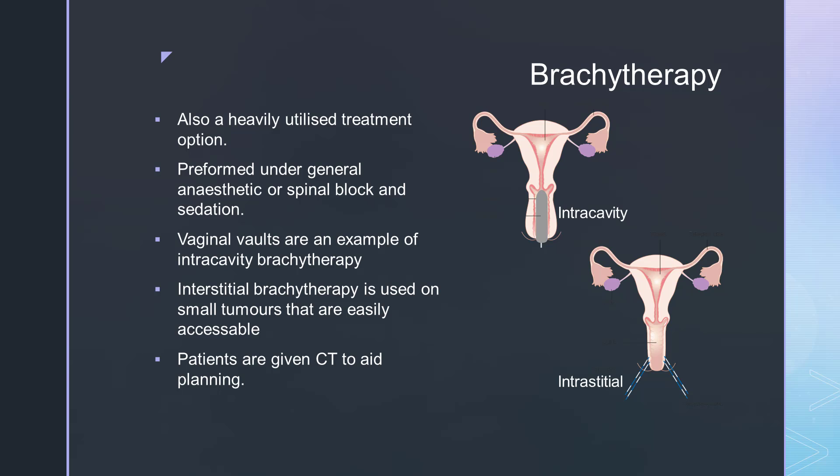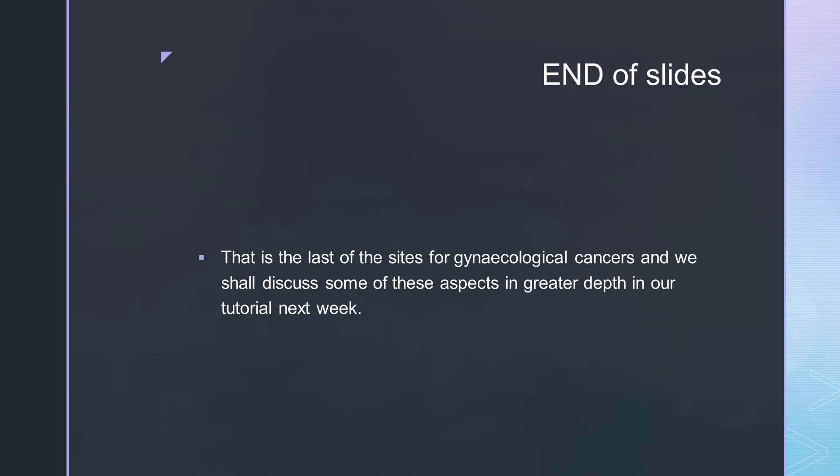We can look in more depth at brachytherapy in our tutorials. That is the end of the slides for the gynaecological cancers. We shall discuss some of these aspects in greater depth in the tutorial next week. Please find some further reading attached to this module, including some of the NICE guidelines for some of the sites, and we'll look at those in the tutorial as well.